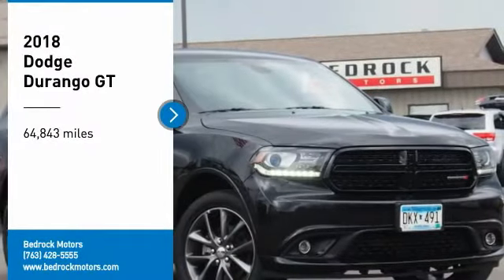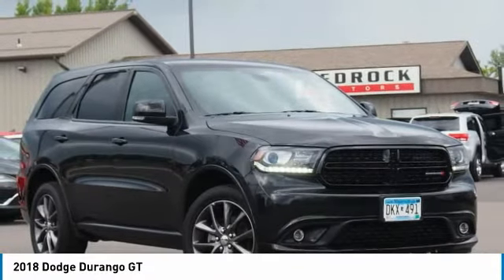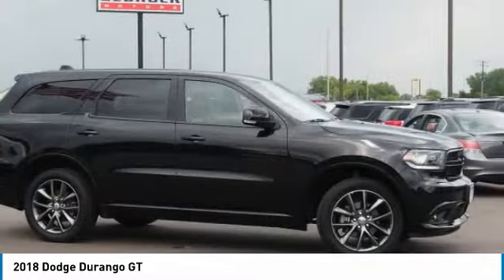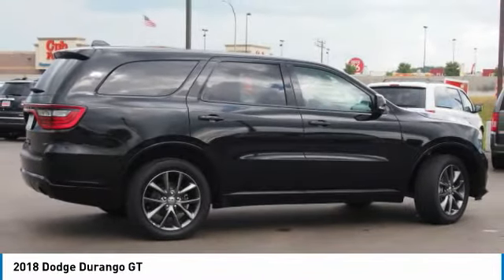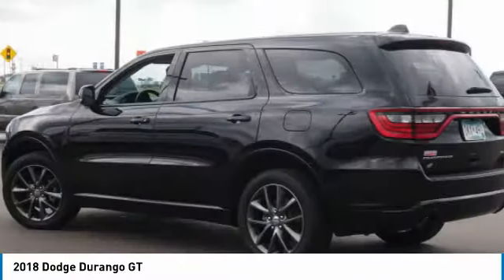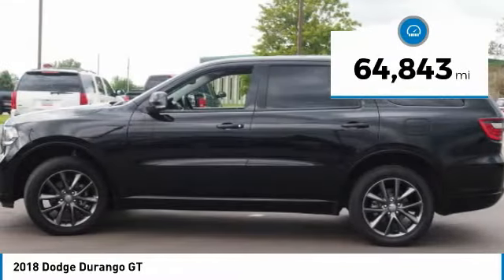Come test drive the 2018 Durango. The Durango allows you and your family to travel in style and comfort. It offers more interior room than most midsize SUVs and has an available third row of seating. Underneath is a sturdy body-on-frame chassis and the option for a powerful V8 engine. This vehicle has less than 65,000 miles.